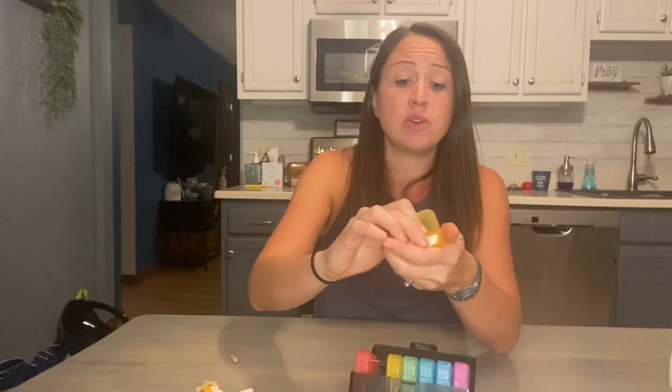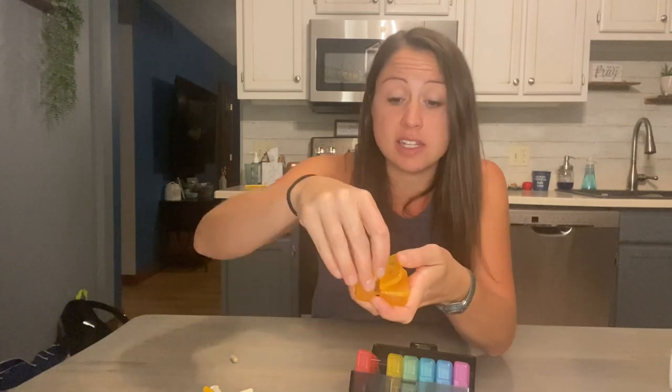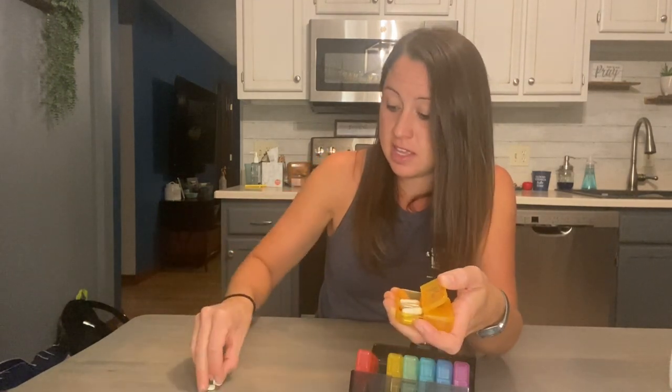Let's say you have to take a lot of supplements in the morning. This container can hold a lot — here's two, four, six, eight, nine, ten, eleven pills there, and I can still put a lot more. Right now I have 14 tablets, counting the small circle pills and actual capsules, and it still fits a lot.